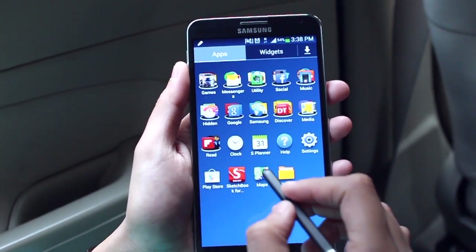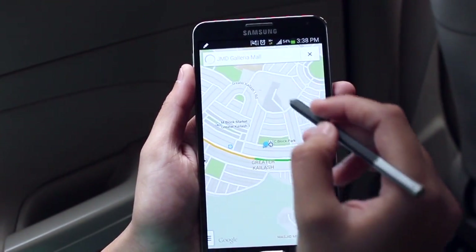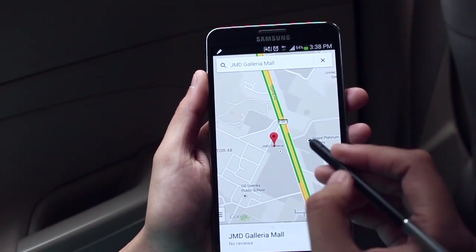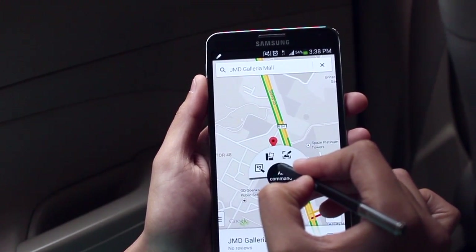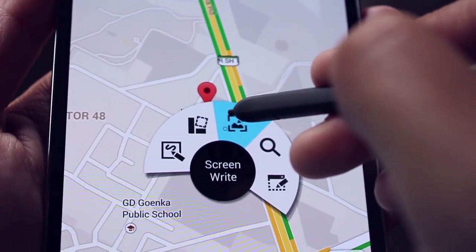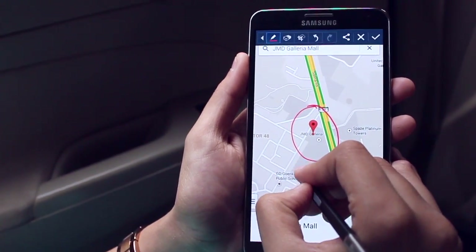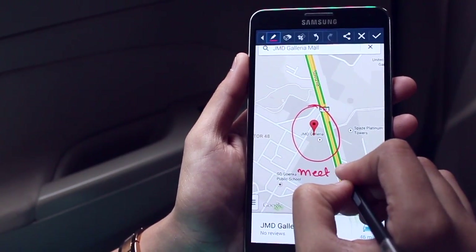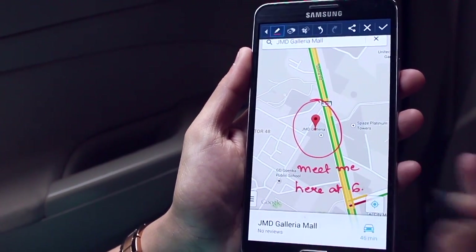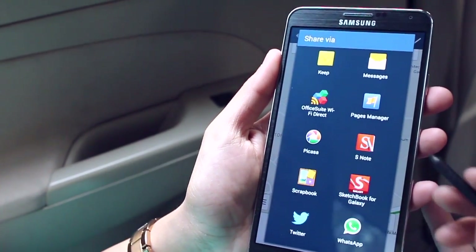Naina is about to reach the office, but she wants to fix a meeting at one of the nearest Galleria malls in Gurgaon. She searches for the nearest one, activates the Air Command menu, and this time selects Screen Write. She can now write anywhere on the screen, mark the territory where she wants to meet, write a personal message, and share it across various applications — WhatsApp, Gmail, SMS, or even Instagram or Facebook.